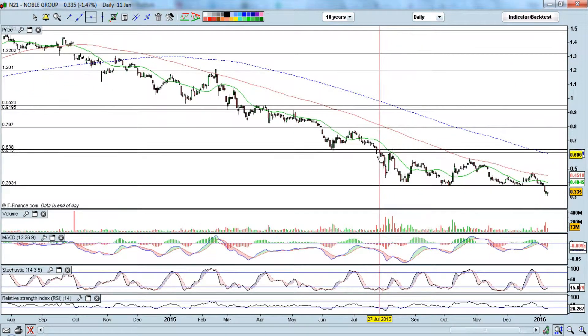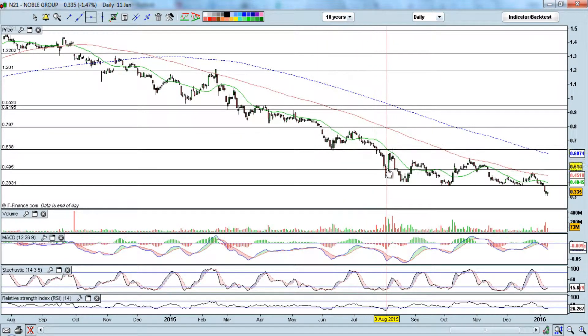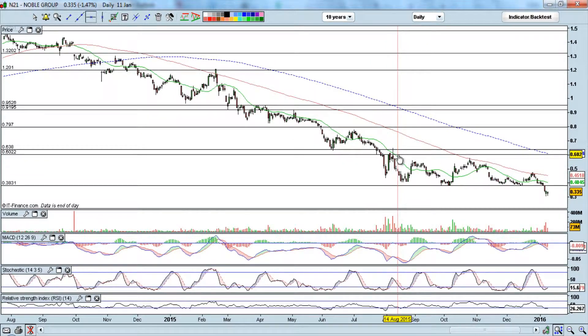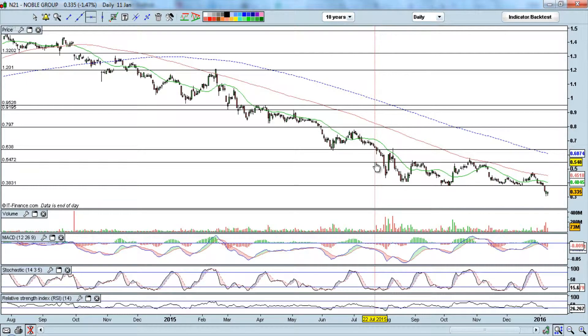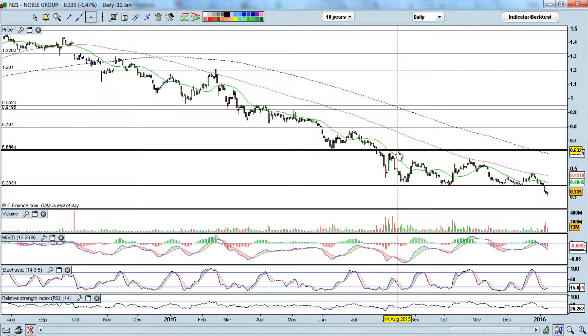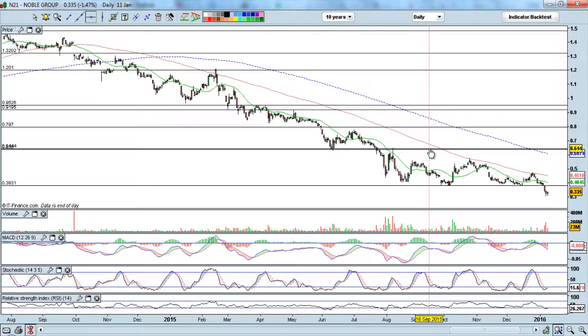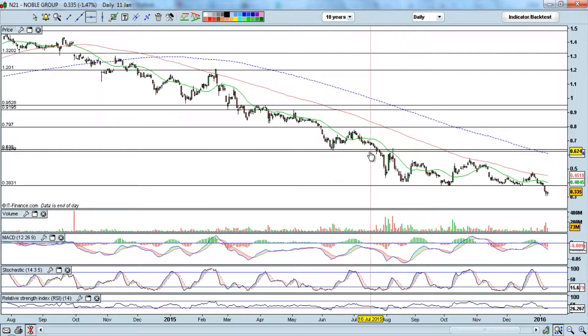Fast forwarding to more recently, it broke below 64 cents — which had been a pretty good support for one to two months. It broke below, hit down, rebounded back up. Every time it breaks a support level, you see some heavy selling with strong volume, but there's also a chance for a rebound. The rebound doesn't go all the way — it went up but closed lower, with sellers coming back in. So 0.64 became the resistance level in July 2015.